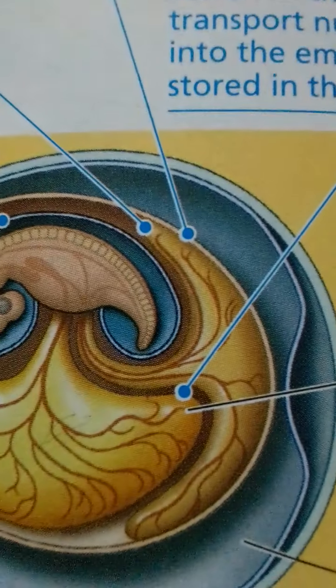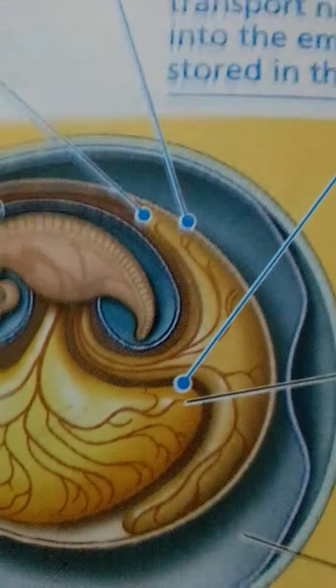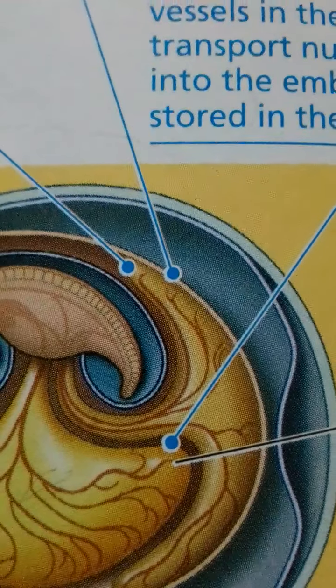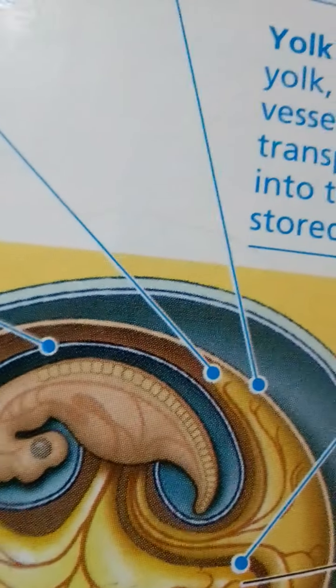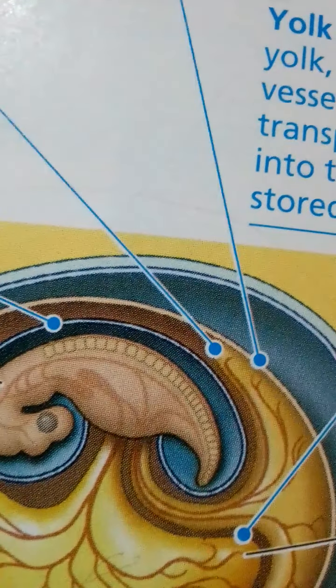Derived characters of amniotes: Amniotes are named for the major derived character of the clade, the amniotic egg, which contains specialized membranes that protect the embryo called extra-embryonic membranes. Because they are not part of the body of the embryo itself, these membranes develop from tissue layers that grow out from the embryo. They function in gas exchange, waste storage, and the transfer of nutrients to the embryo. The amniotic egg is named for one of these membranes, the amnion, which encloses a compartment of fluid that bathes the embryo and acts as a hydraulic shock absorber.